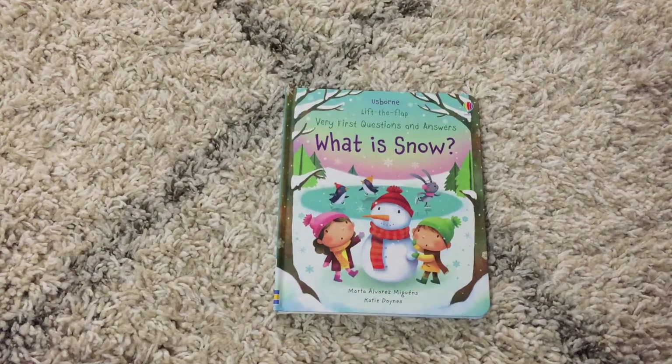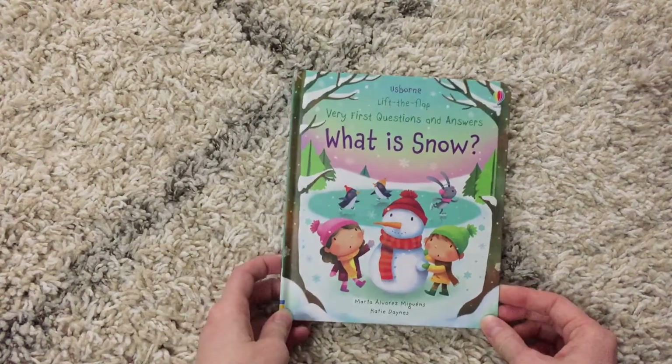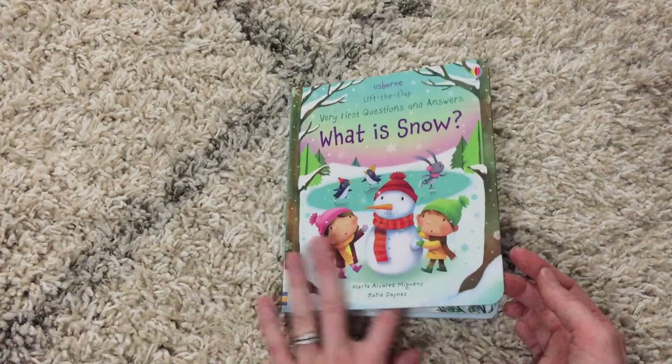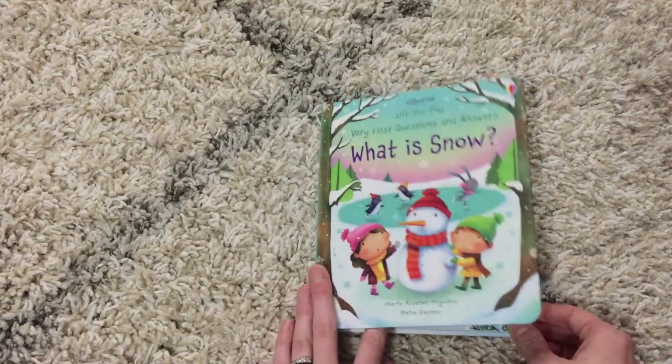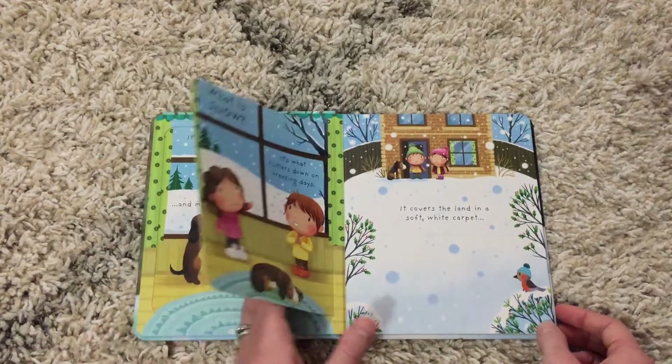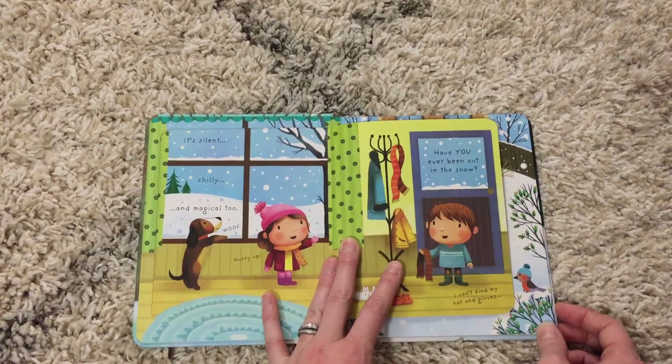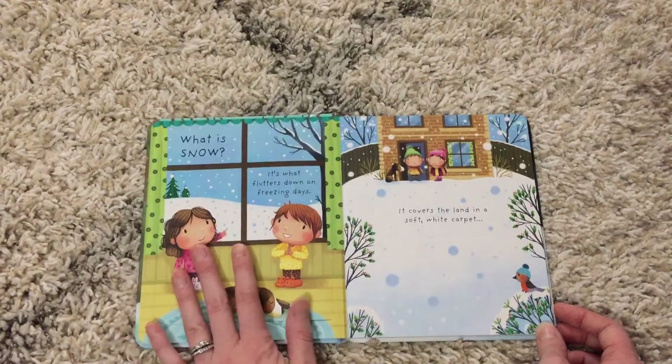Hi, welcome to Amy's Reading Nook. I want to show you our very first Questions and Answers: What is Snow? This is the same type of book as our What is Poop and What are Germs — it's a really fun flat book for your kiddos who are wanting to learn more information about snow.